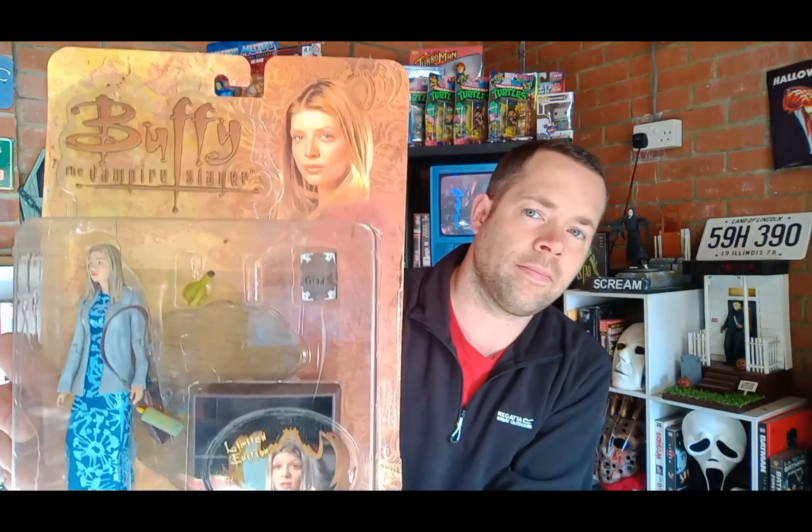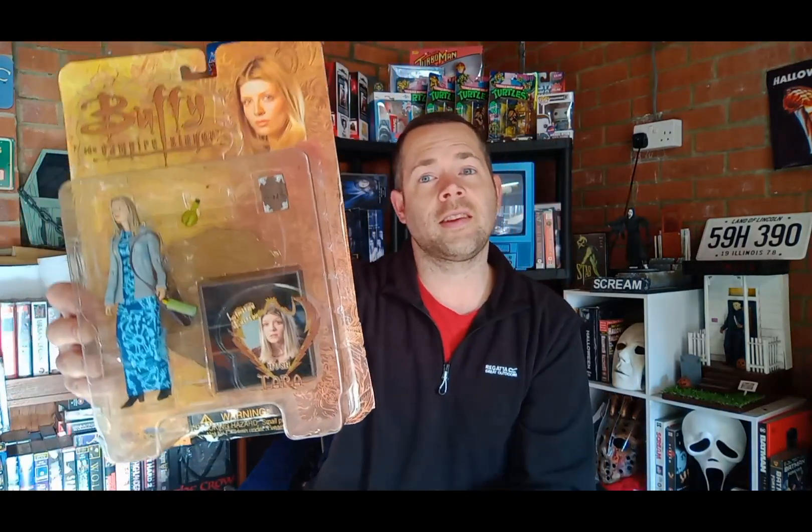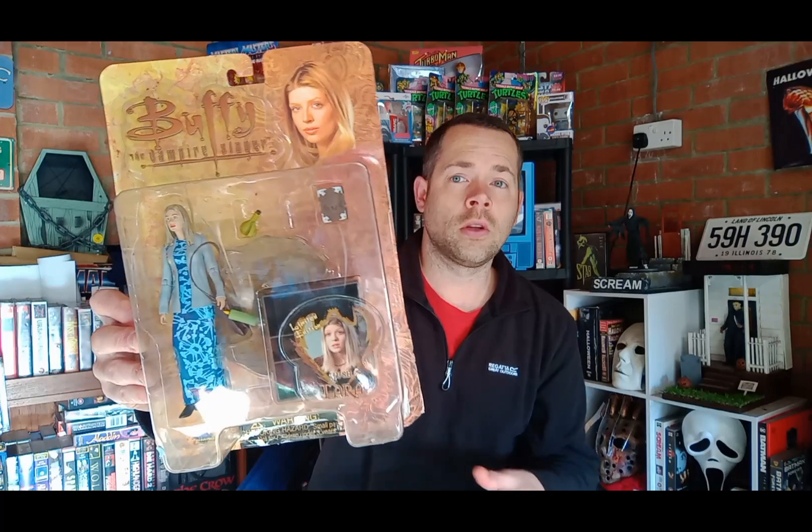Next up we've got Tara, who unfortunately gets killed in season 6. If you don't know this little fact: Tara has been in it since season 4, and Joss Whedon decides to put her in the opening credits for the last episode she's in — and in that very episode she ends up getting killed, which was heartbreaking and a bit shocking. At least she gets the opening credits recognition she deserved as a character. I've only got a couple of figures, so this one is the last I've got for the Buffy figurine collection.